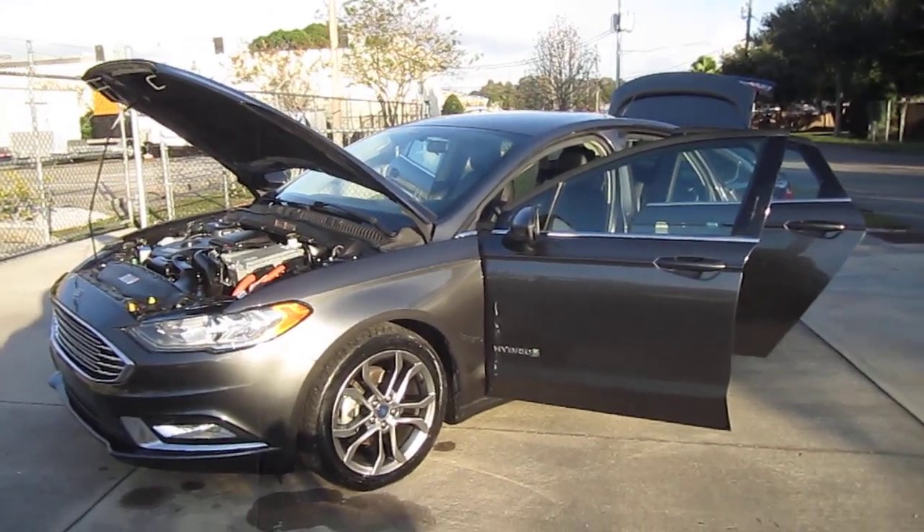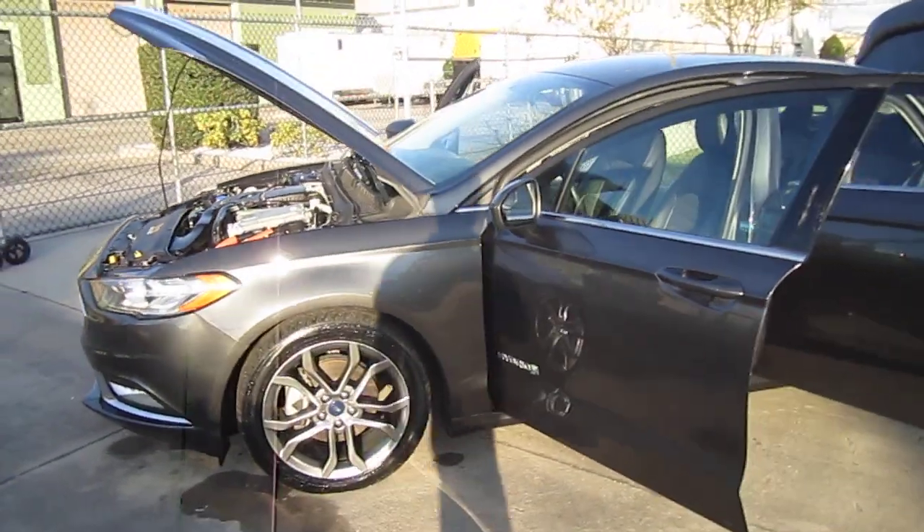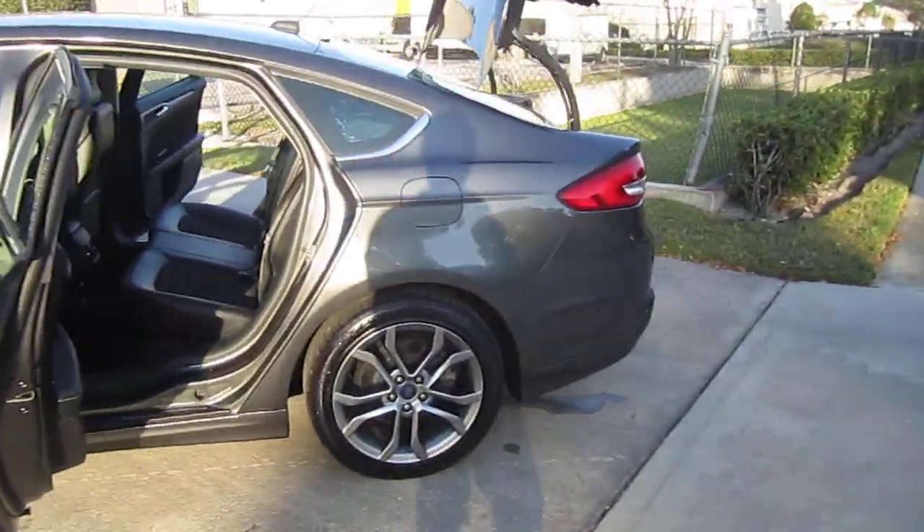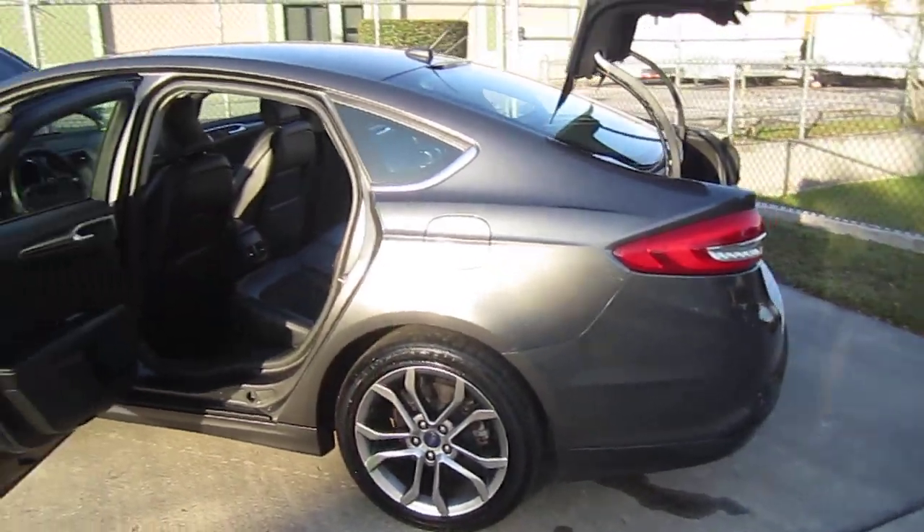This is a one-owner, no-reported-accident vehicle. Very nice, clean car. Comes powered with a 2.0 hybrid four-cylinder engine, mated with a CVT transmission.